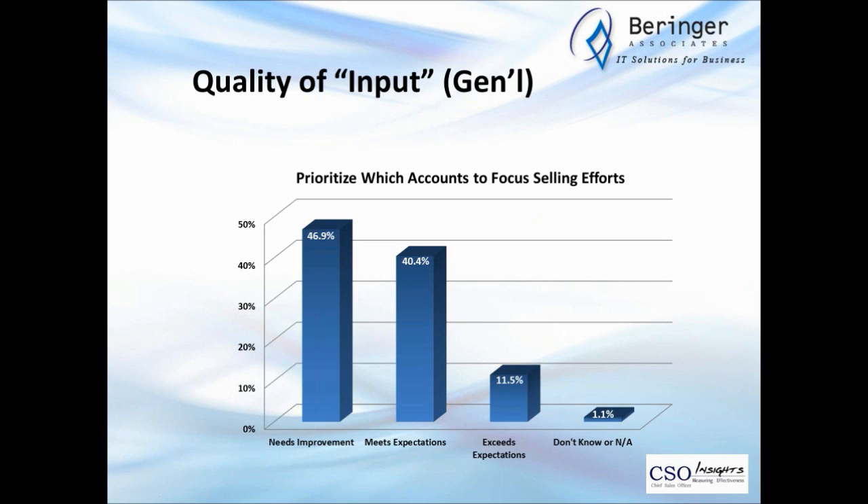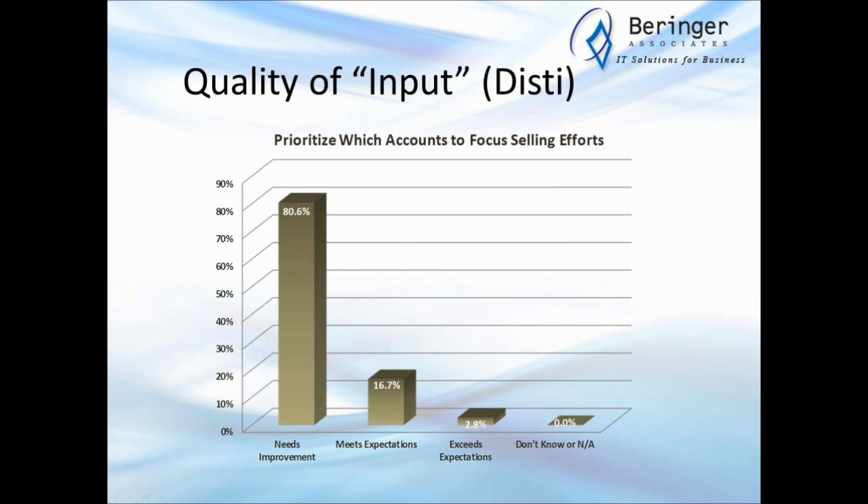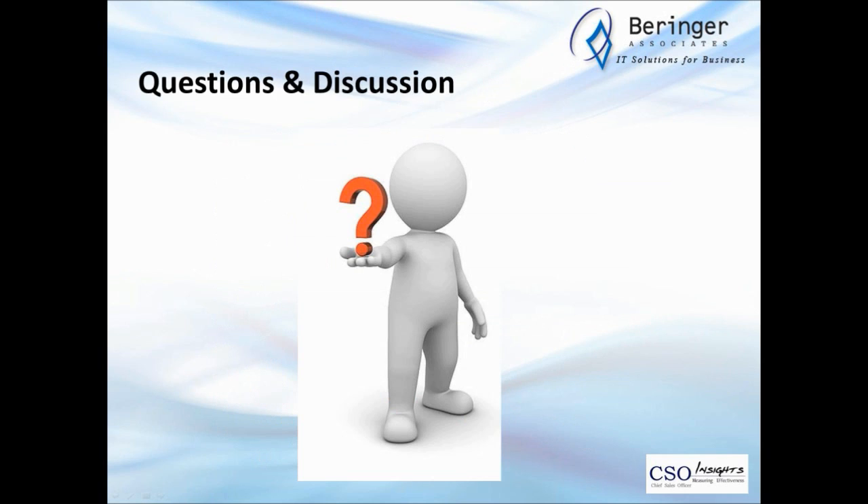When we look at prioritizing which accounts to focus on in selling efforts — looking at the general population — 47% say they need to pick up their game and improve there, 40% say they meet expectations. For distribution, over 80% say they need to improve on which accounts they go after, and less than 3% say they're exceeding expectations in this area. This is a huge opportunity for improvement: really identifying what a quality prospect is — not just whether they're in the industry or the zip code, but what makes a quality prospect such that when you get their business it's profitable, they're relationship-oriented, and they play win-win.